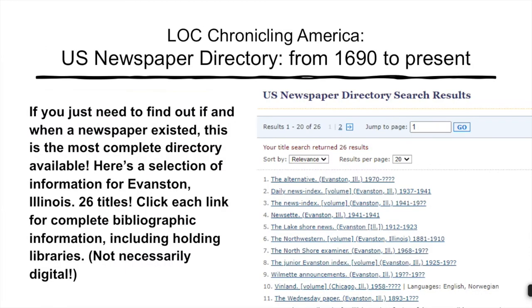The U.S. Newspaper Directory, by contrast, doesn't care a bit whether a newspaper has been digitized or not. If it existed, even for just a few issues — like the Evanston Newsette — you should find it listed and described here in detail.